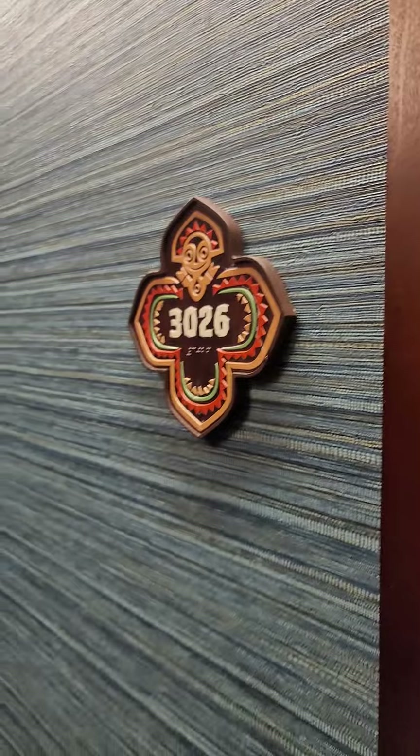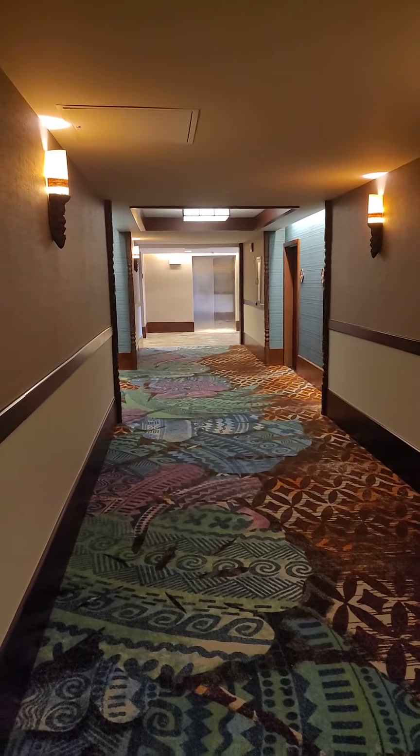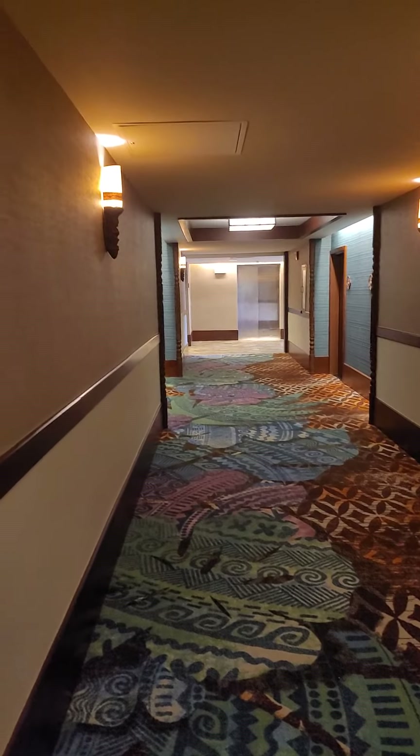Aloha from the Polynesian Resort! I'm in the Morea building and I got the best room. I'm so excited to show this to you. The room number is 3026 — it's just down the hallway from the elevators. Very, very nice. Top floor.